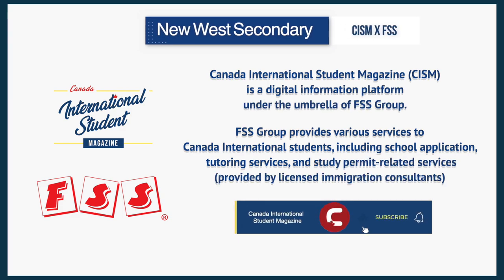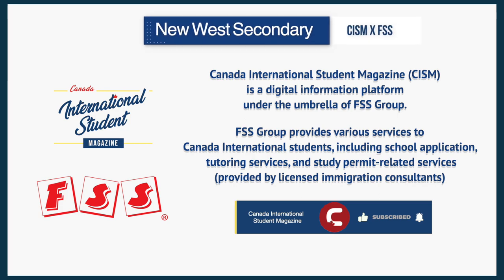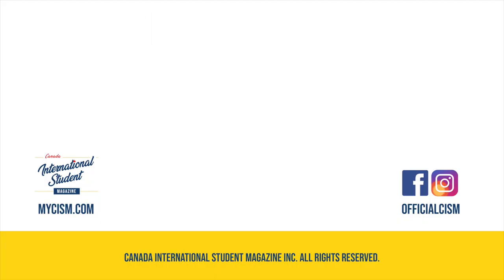If anyone watching has any questions, you're more than welcome to contact us through our website at www.mycism.com, or contact us through our various social media pages such as Facebook or Instagram. We also have a YouTube page where we provide a variety of videos for your learning experience about Canada. Be sure to like and subscribe. We try to provide as much information to you as possible to make studying in Canada the best it can be. Thank you so much for watching and we will see you in the next video.